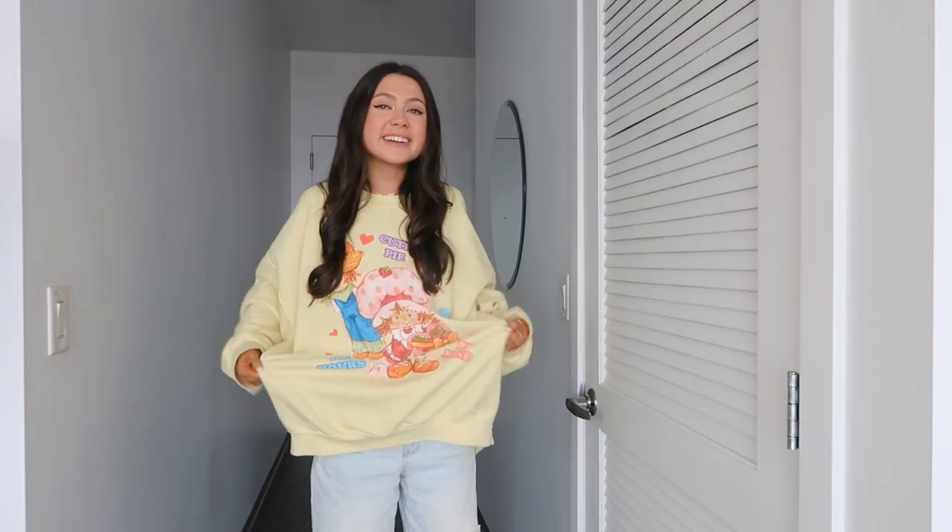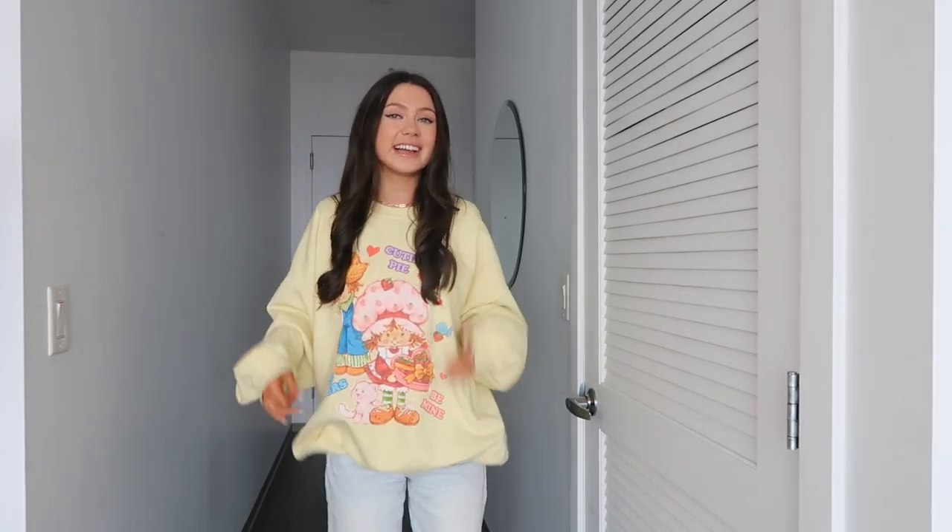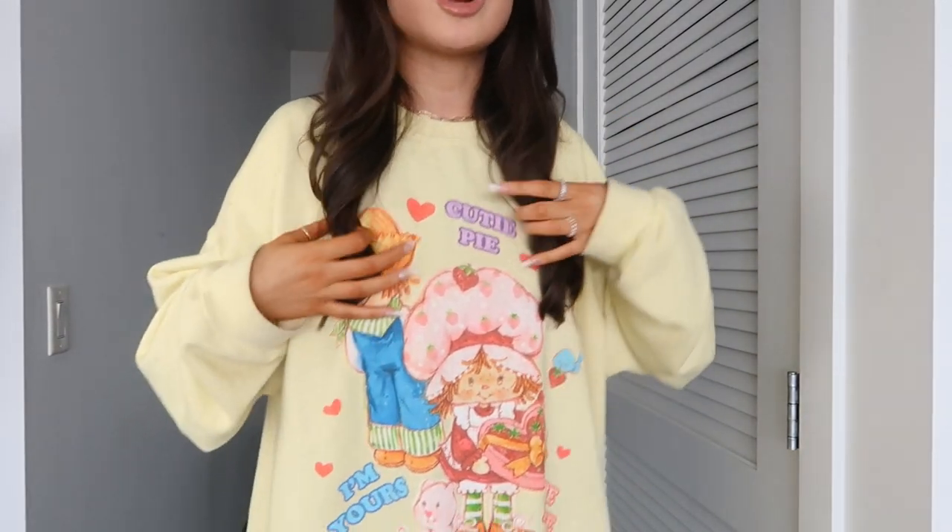This next outfit is more of a baggy loungy one. It's for those days when you don't really want to try too hard — you just want to be really comfy and cozy but still look cute without even trying. And what can be better than an oversized sweatshirt? This one is so fun and cute. I love that it's bright yellow — it just screams spring — and the graphic on it makes it 10 times cuter. It's Strawberry Shortcake. I actually grew up playing Strawberry Shortcake so this was very nostalgic for me and I just knew I had to have it.